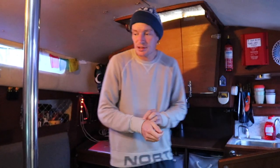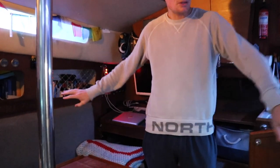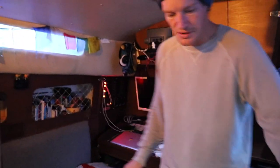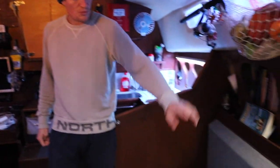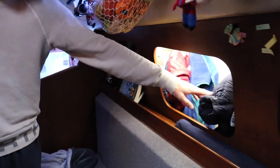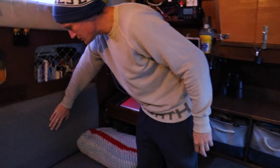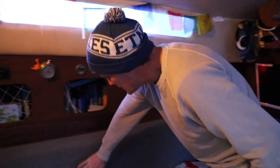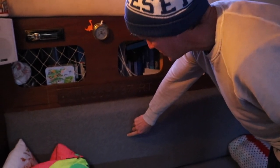Now we're in the saloon. We've got a little fold-down table, two single berths here with loads of storage underneath — food, life jackets, other bits in there. We knocked the bottom out of one of these lockers so we can hang our coats up. On this side we have the 240-volt section and the MPPT controller and course computer in here.